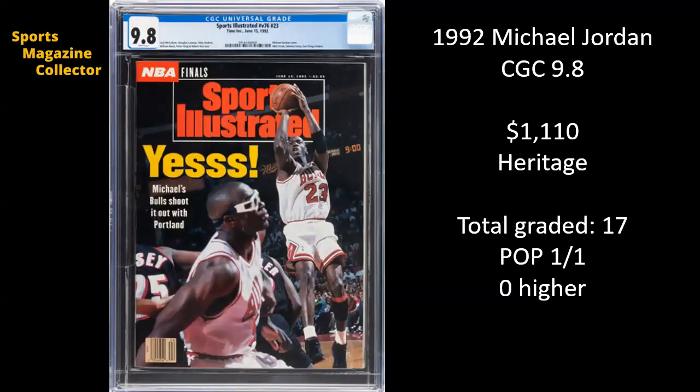Another Michael Jordan 9.8 right here. This is from 1992 — Michael's Bulls shoot it out with Portland. This was when they were on their way to what would have been their second title. You can also see Horace Grant there. There have only been 17 copies graded, and this is the only 9.8.